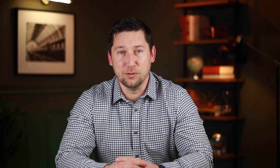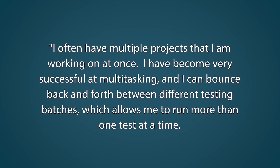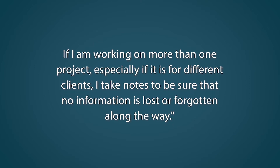Here's our answer example. I often have multiple projects that I am working on at once. I have become very successful at multitasking and I can bounce back and forth between different testing batches, which allows me to run more than one test at a time. If I am working on more than one project, especially if it is for different clients, I take notes to be sure that no information is lost or forgotten along the way.